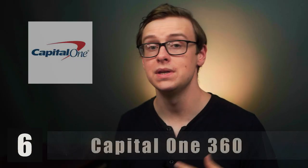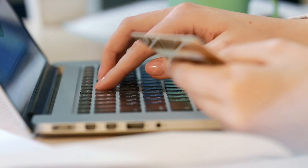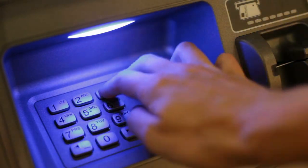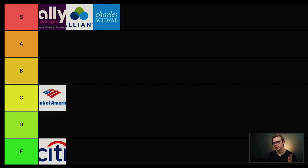Next is Capital One 360 — another example of a credit card company getting into online banking, and they're doing a pretty good job. They have about 38,000 free ATMs, a high-interest savings account that has historically offered some of the best rates around, and reportedly this is one of the only online checking accounts that lets you deposit cash directly from an ATM — a lot of others require you to wire the money in. Overall I really liked this one and I'm putting it into A tier.